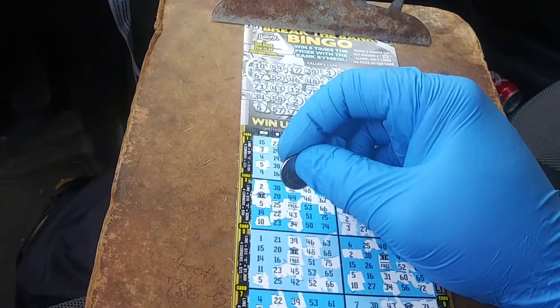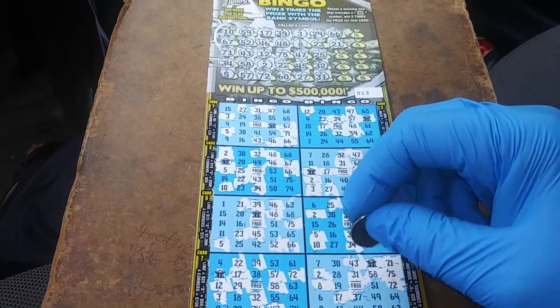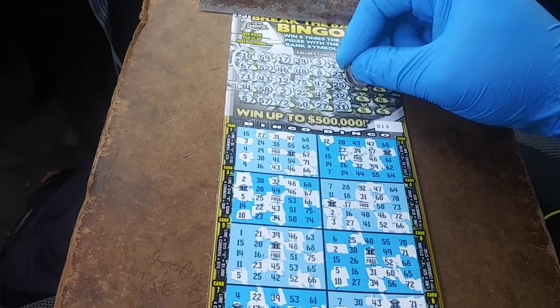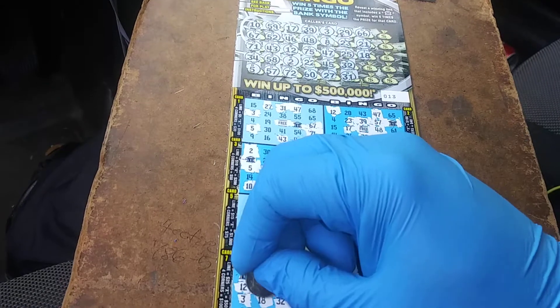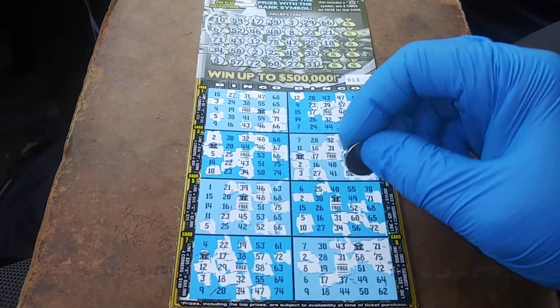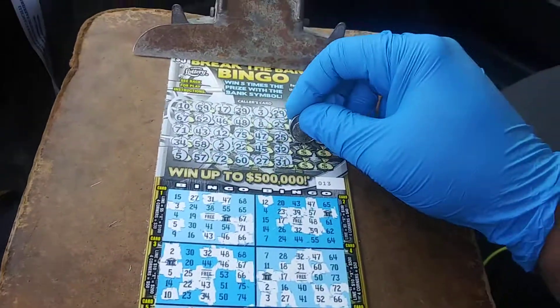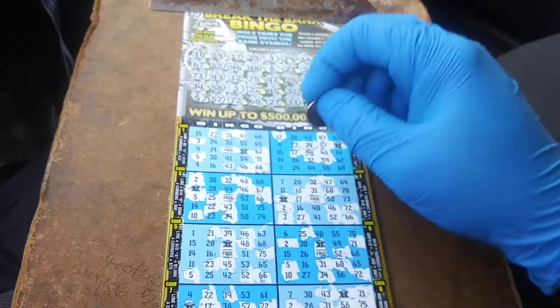21. Obviously I started a little bit early because this is going to take 500 years to do. I-18 — there's an 18. So it looks like this is teasing us. It is teasing us. There's a lot of opportunities here. I-26. I-26.